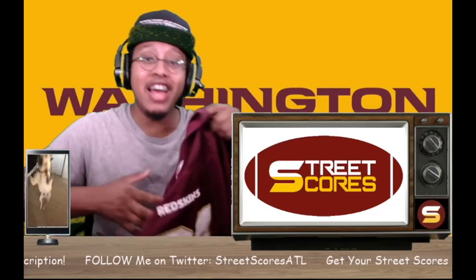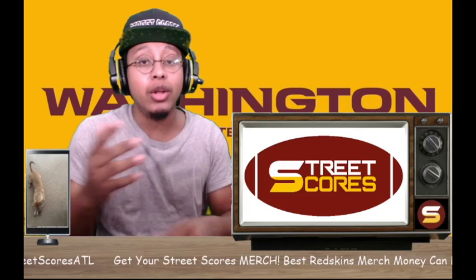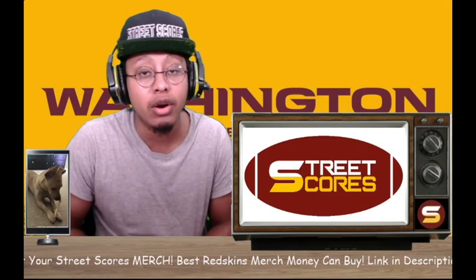Hey, what's happening y'all - congratulations on the big dub, burgundy and gold nation. This is my Sean Taylor jersey right here. I'm just coming to y'all with a quick report - I want to talk about the recent guys that the burgundy and gold are bringing in for a workout and tryout.